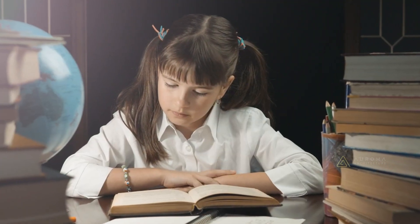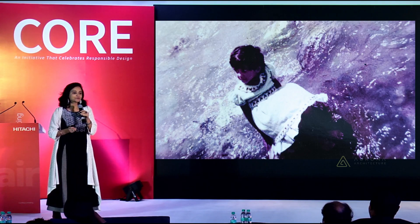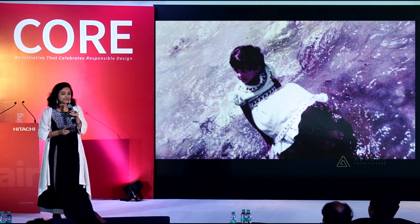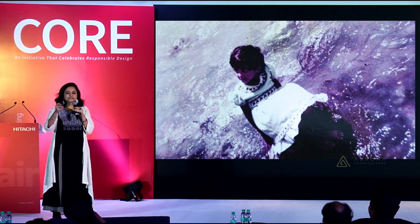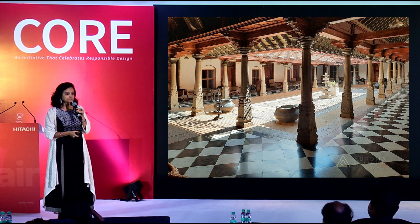As a little girl, I remember spending a lot of my summer holidays at my great-grandmother's house in Hyderabad. She had this large haveli with this central courtyard and one of those rooms used to be my room.